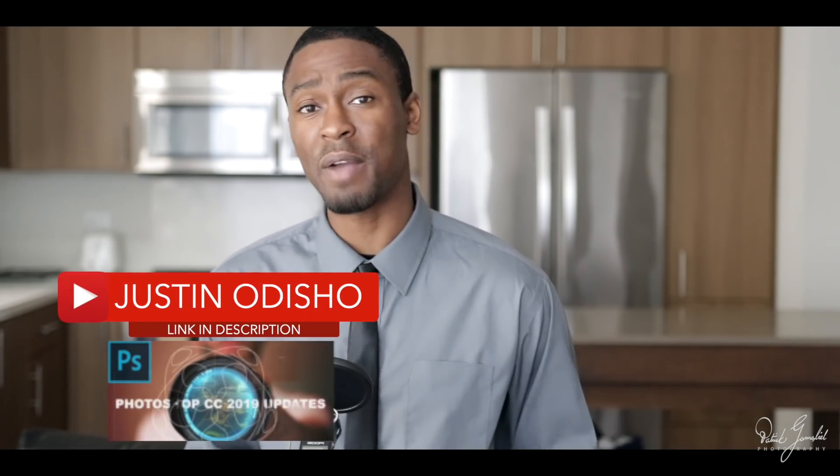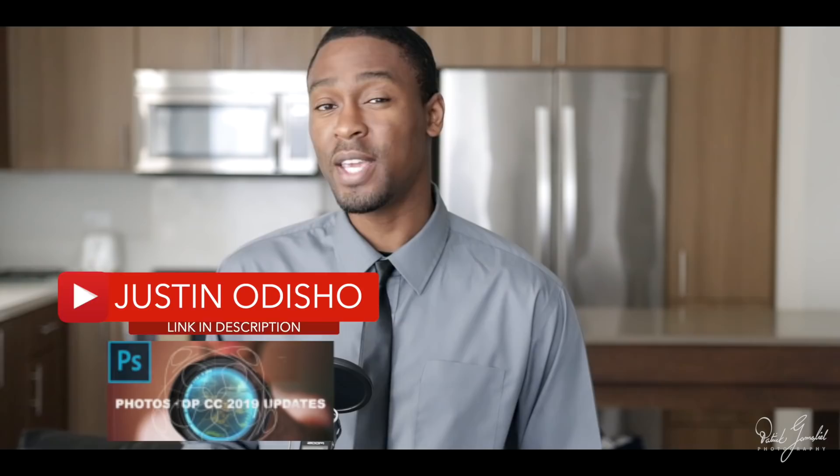Also check out the link in the description for my friend Justin Adichio's channel, where he gives you what's new in Adobe Photoshop CC 2019.